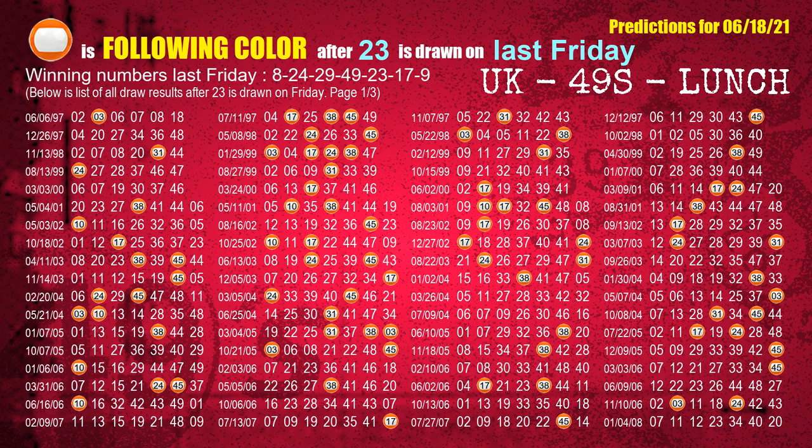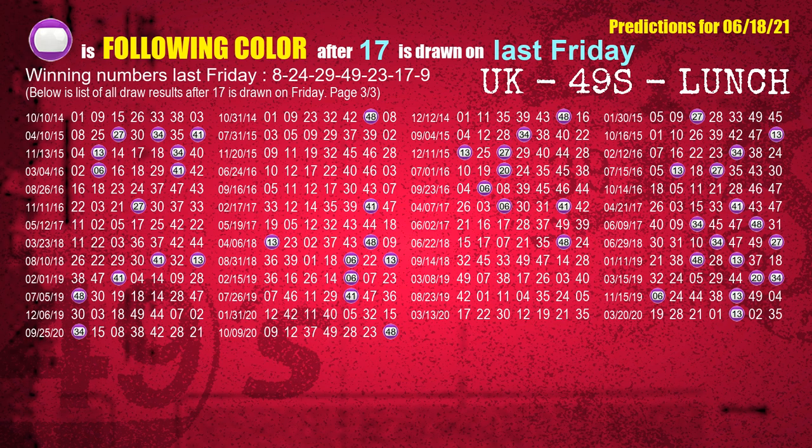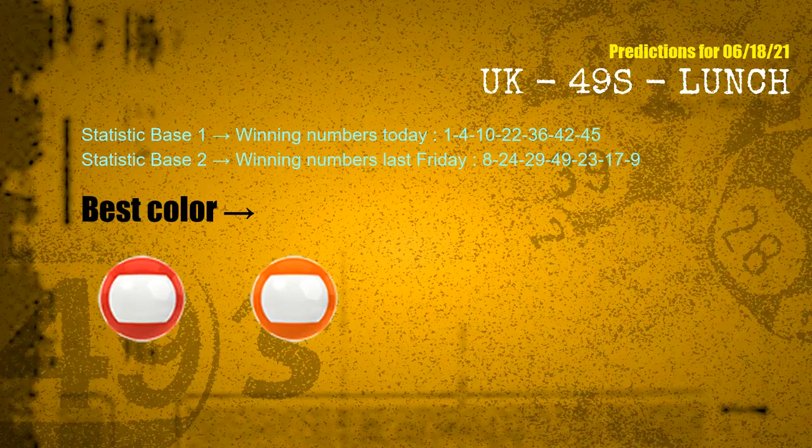The fifth winning number last Friday is 23 — the most frequently following color is orange. The sixth winning number last Friday is 17 — the most frequently following color is purple. The booster winning number last Friday is 09 — the most frequently following color is orange. According to the statistics above, with winning numbers today 01, 04, 10, 22, 36, 42, 45 and winning numbers last Friday 08, 24, 29, 49, 23, 17, 09 — the frequent following colors are red and orange.